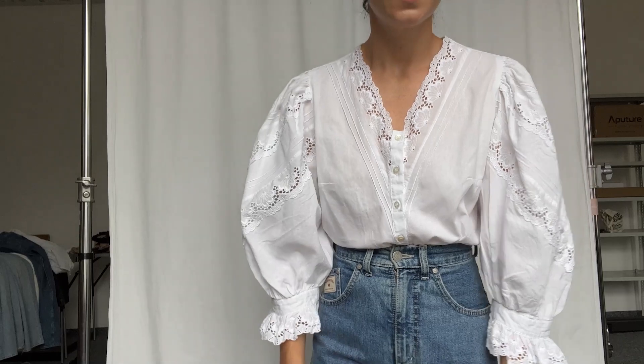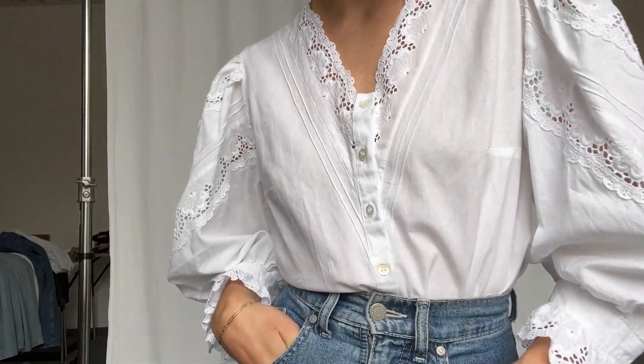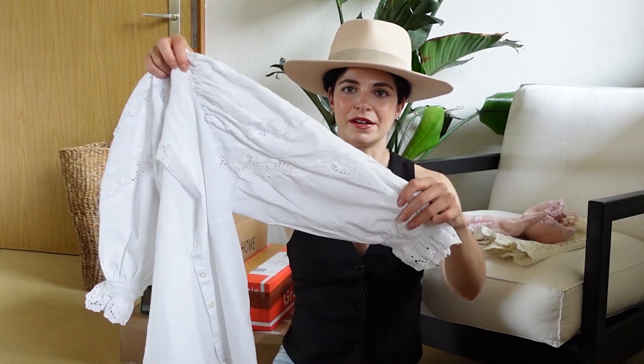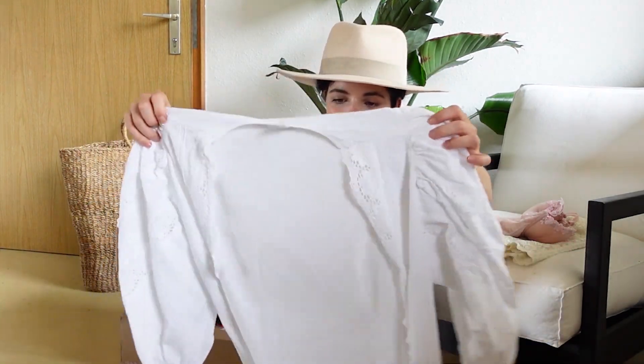The front is a little bit more plain, not too much going on here. But it has cute little mother of pearl buttons. Super high quality. The fabric is a little bit more structured. I would style this one with like a pair of denim pants. Then you're ready to go in summer. I love this one.